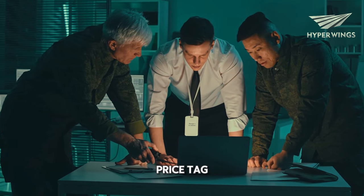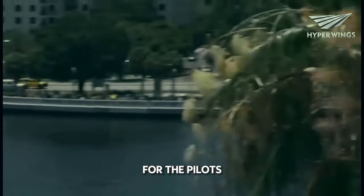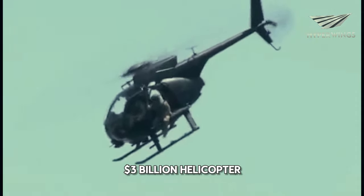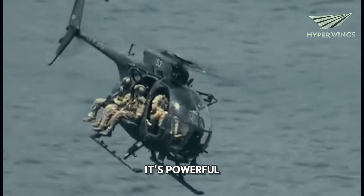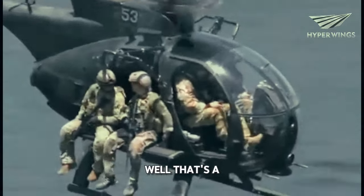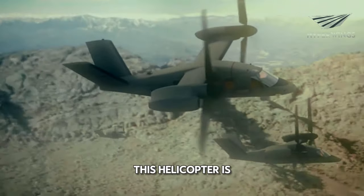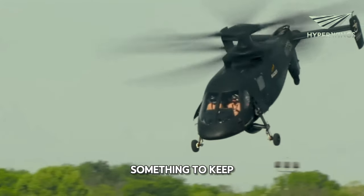Heck, for that price tag, this thing better come with a lifetime supply of coffee for the pilots. So there you have it, folks — the U.S. military's $3 billion helicopter is a true marvel of engineering. It's powerful, adaptable, and packed with cutting-edge tech. Whether it's worth the hefty price tag, well, that's a debate for another day. But one thing's for sure — this helicopter is a glimpse into the future of warfare, and it's definitely something to keep an eye on.